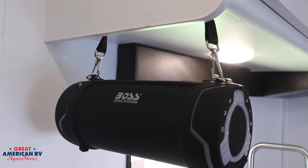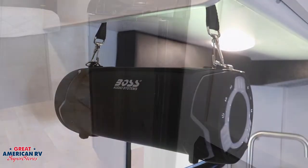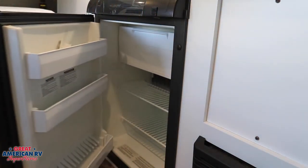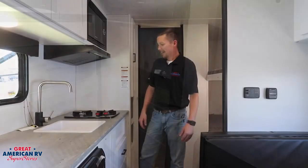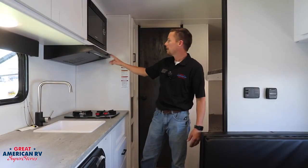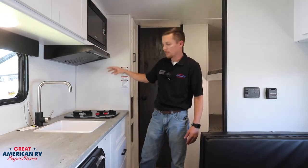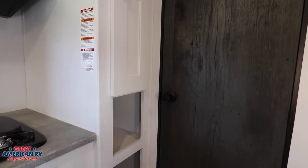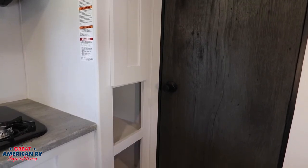We also have a Boss audio system — you can go booming outside. There's a small Dometic refrigerator with plenty of room for essential goods. We've got a two-burner stove, a little sink, and a microwave, with a fan exhaust and a light over the stovetop for when you're cooking. There's also a pantry area and storage beneath and to the side of the stovetop.